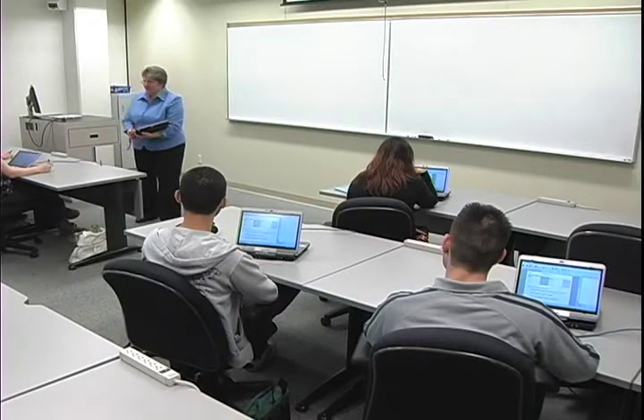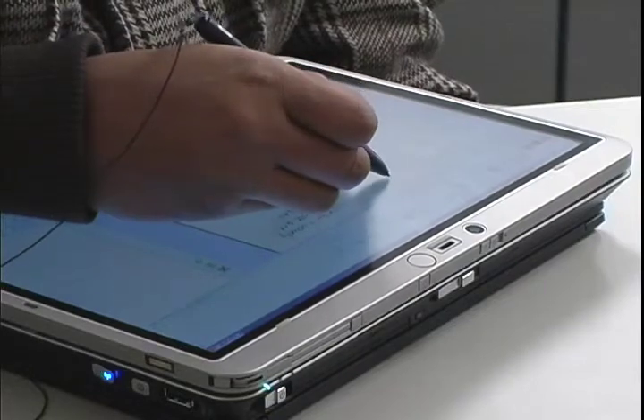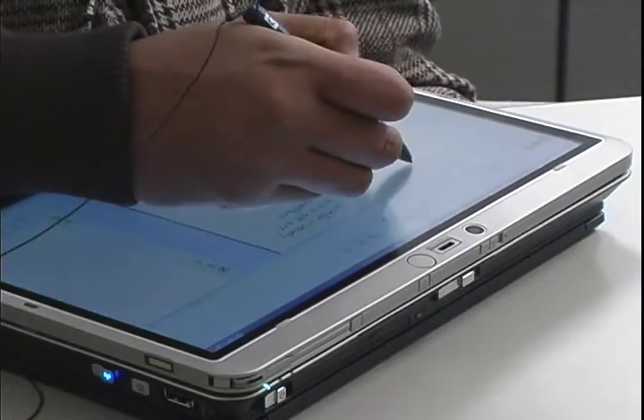Dino facilitates our way of studying. Working on the exercises, it's easier to write and easy to erase.